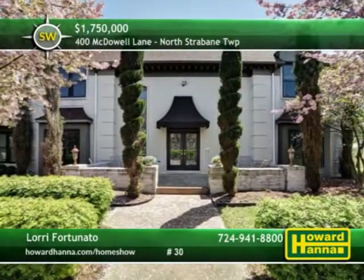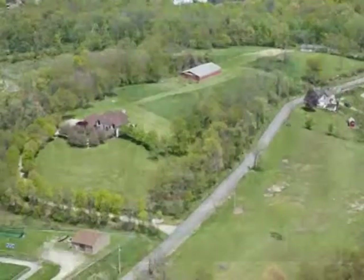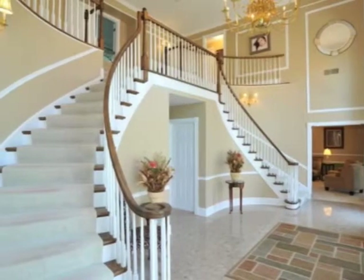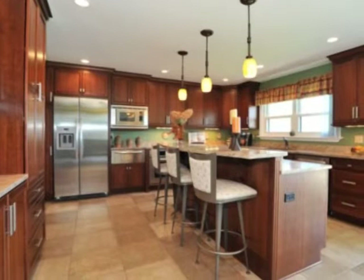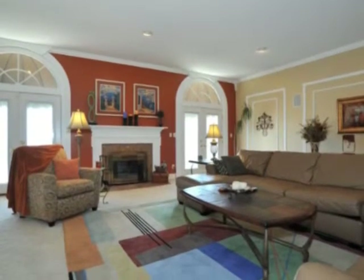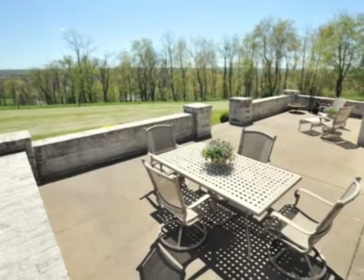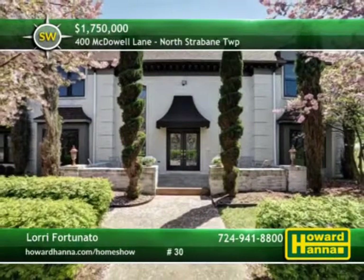Outstanding architectural detail is on display at this five-bedroom, four-and-a-half-bath provincial home in North Strabane Township. Lamp posts line the private drive leading up to the home, accented by cherry trees, a hedgerow, and a central water fountain. Marble floors and a regal curved double staircase welcome you to the impressive two-story foyer. Recessed and pendant lighting shine down on the kitchen's sweeping breakfast island and stainless steel appliances. Ornate decorative moldings beautify the family room, while a pair of French doors flanks a central fireplace. Sweeping panoramic vistas are visible from the rear patio, and a huge barn is located on the home's 16.6 acres. To learn more about this impressive residence, please contact Lori Fortunato.